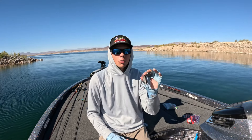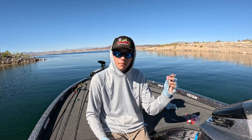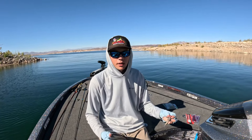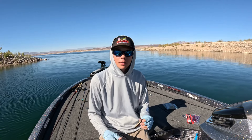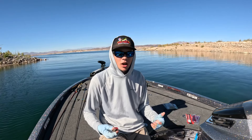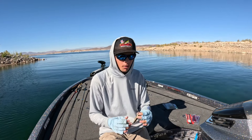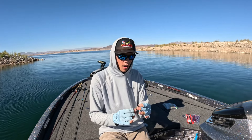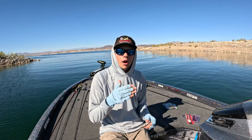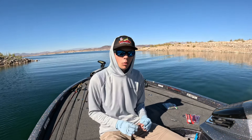Same thing with the popper. Most of the year I like to pause my poppers — pop it one, two, three, let it sit for a second, then pop it again. But this time of year I'm working them fast, almost like I'm walking it — twitching it just as fast across the surface. If you have the right brand of popper you can almost get them walking too, but that open face gives it a little more of a splash rather than a walking action. So depending on how the fish are acting, I'll use one of those two.